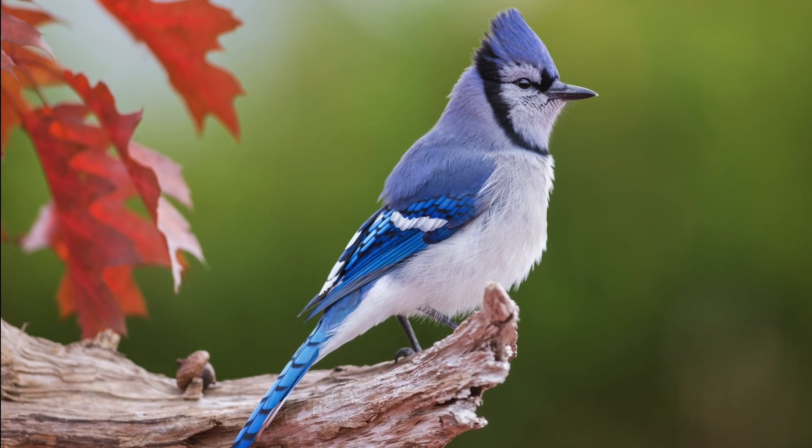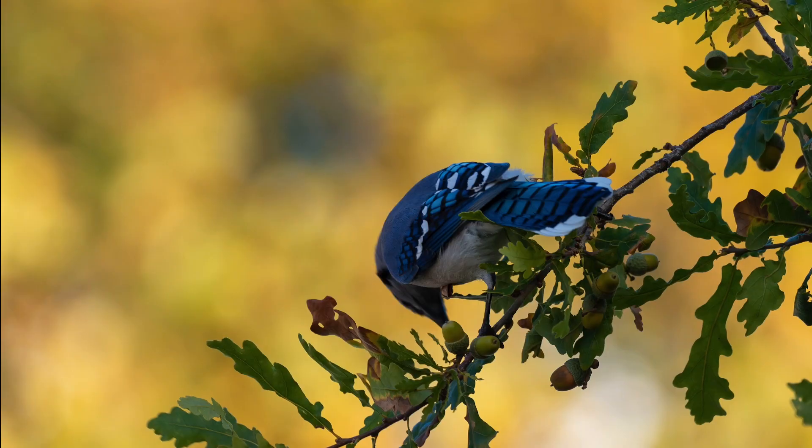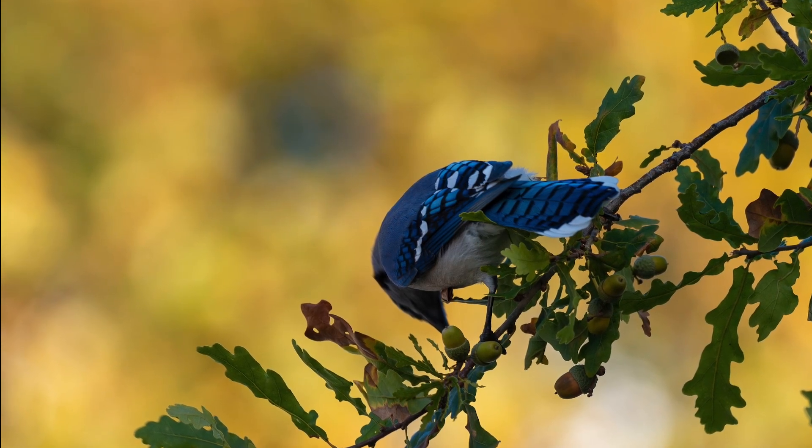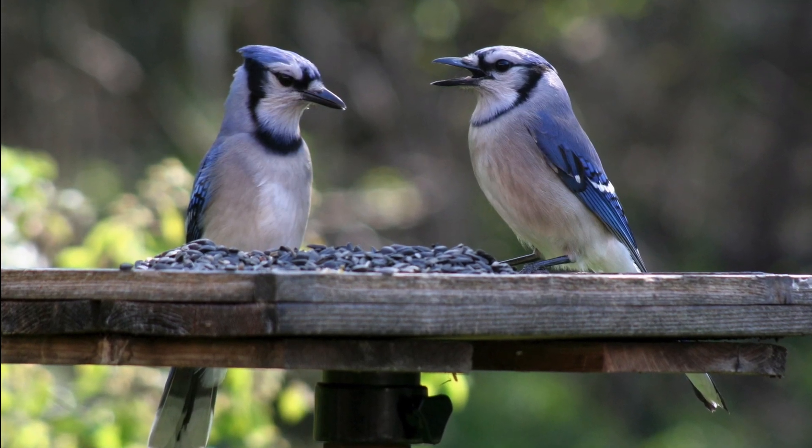Blue jays are found across a fair portion of Canada and they eat a whole variety of food: insects, fruit, and seeds. They especially love acorns, so they'll definitely come to your property if you've got oak trees. They'll also nest in a variety of mature trees, and if you want to attract them to your garden with feeders, they'll come for a variety of seeds, in particular sunflower seeds.